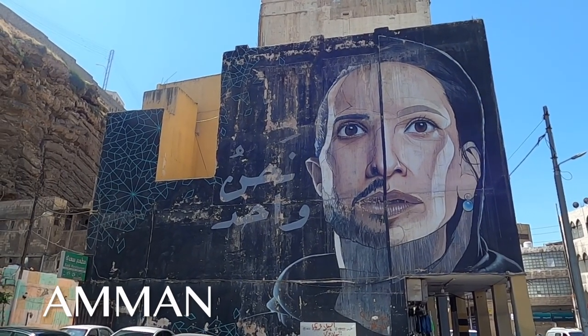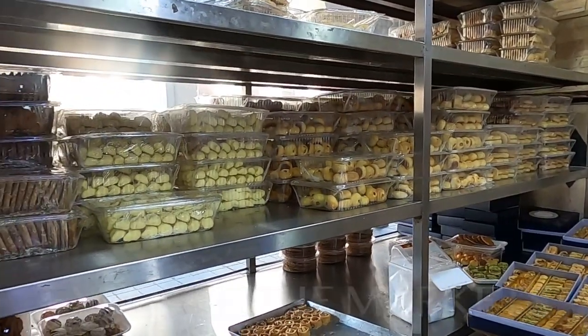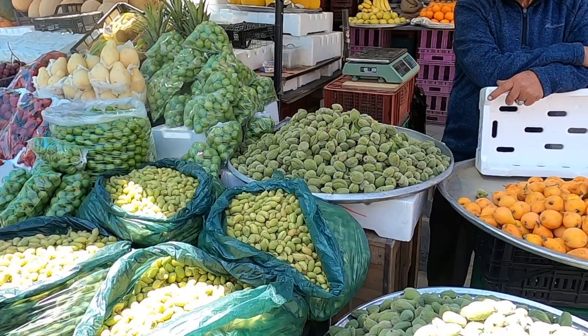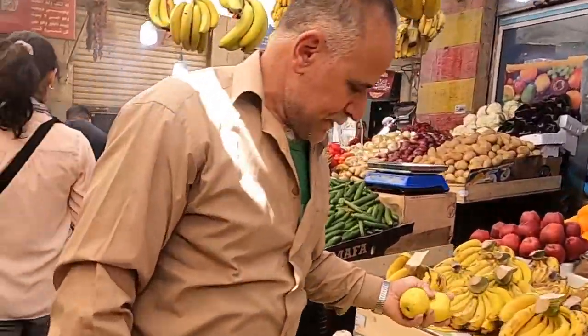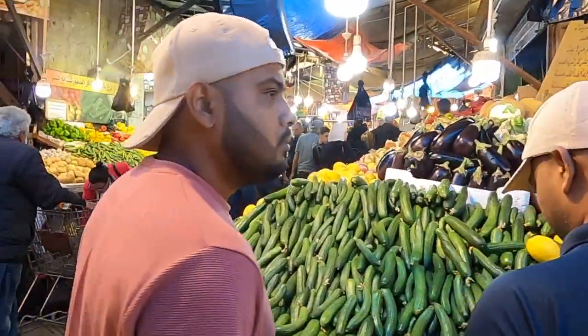Our journey begins in the capital city of Jordan, Amman — a vibrant and historically rich destination that offers a blend of ancient wonders and modern attractions. We start by exploring the local markets common in Amman called Souks.